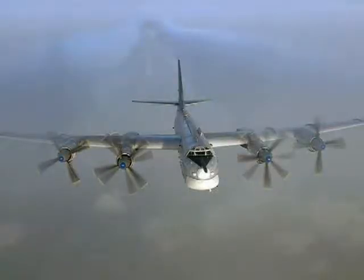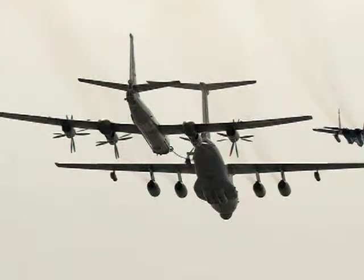Today, the Tupolev Tu-95MR, known to NATO as the Bear-E variant, has a main role in photo reconnaissance, while its Tu-126 variant is an airborne early warning aircraft.